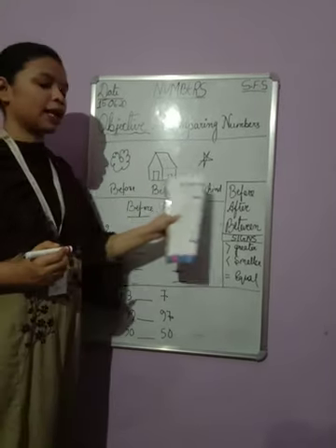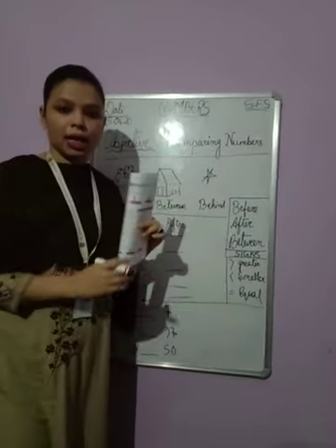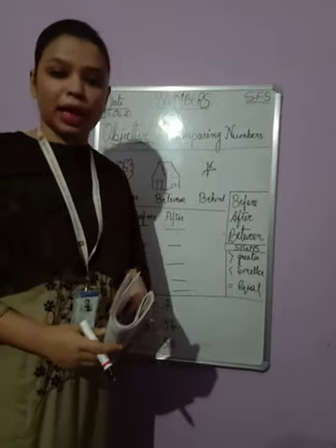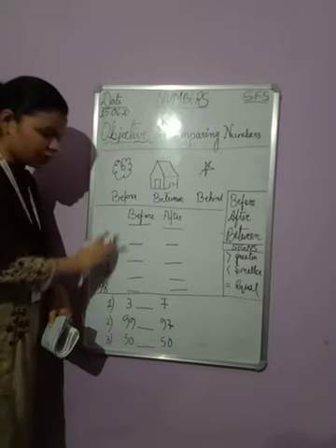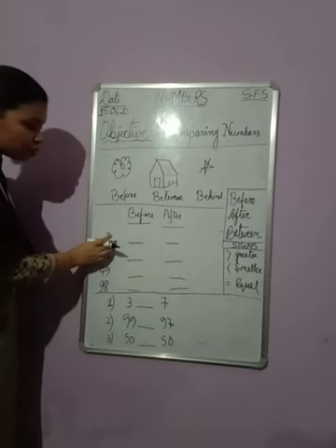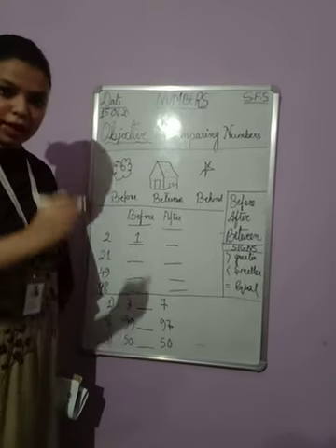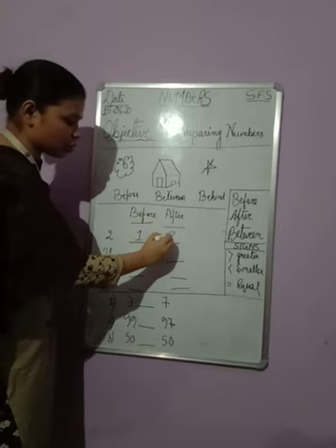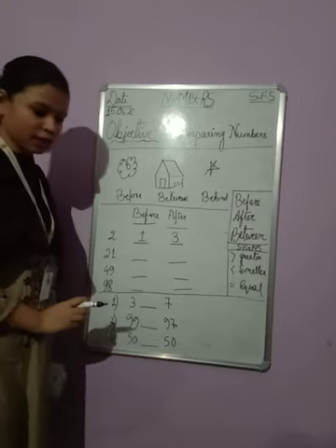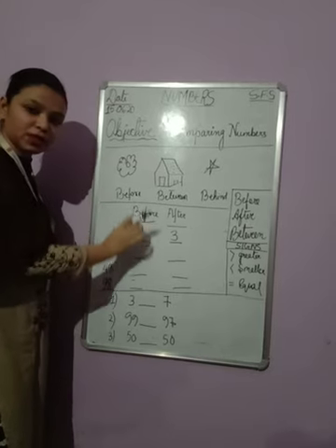The words before, between, and behind tell us about the position of things. You can also use these words to tell the position of numbers. For example, the number two is given. What is before two? It is one — we already know that. And what is after two? It is three. That means two is between one and three. Before means whatever number is in front of two, and after means whatever number is behind two.